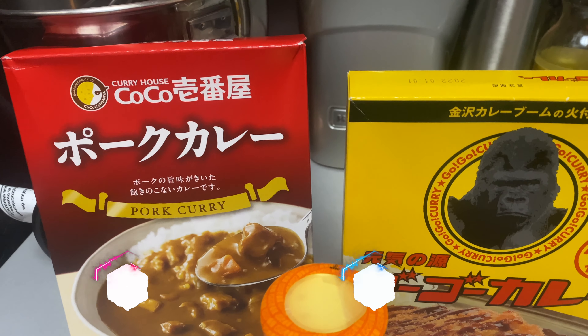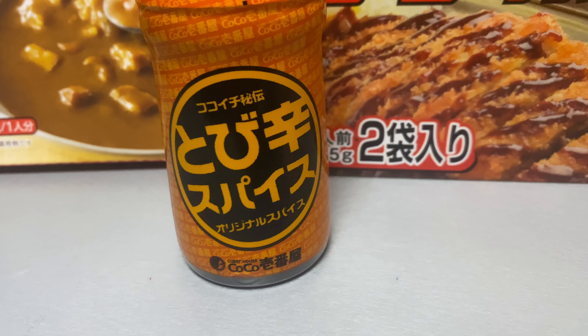I recently found online that you can order pre-prepared curry from both Coco Curry House — or Coco Ichibanya — and GoGo Curry. This is amazing because every time I've been to Japan, the first meal I get is always from Coco Ichibanya. This last time I went to Japan, I got a chance to try GoGo Curry as well. GoGo Curry, at least at the restaurant in Japan, is very, very delicious, but my preference has always been with Coco Curry House. You have more customization options there, and I feel the curry just tastes a little better.